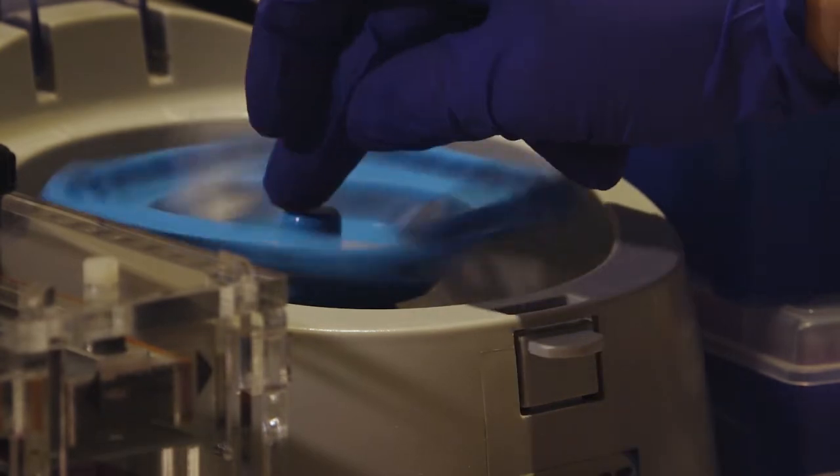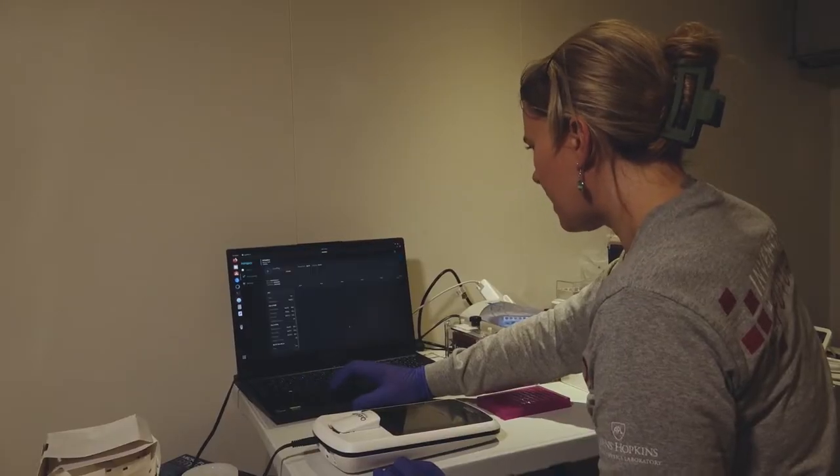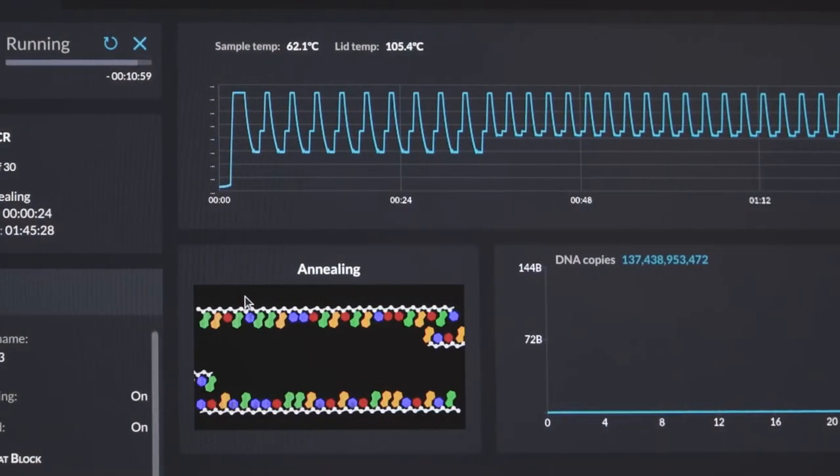And then from there, once we've sequenced it, we can run it through our bespoke analysis pipeline and get a general picture about all the organisms that we found within the samples that we've collected.